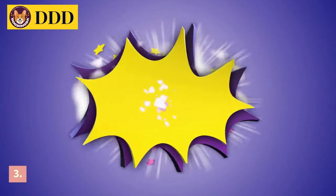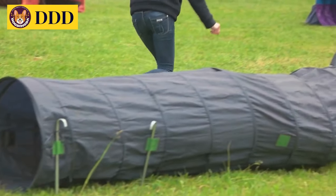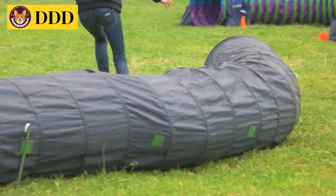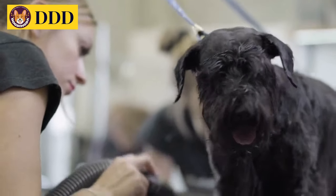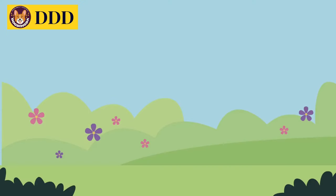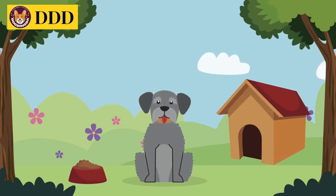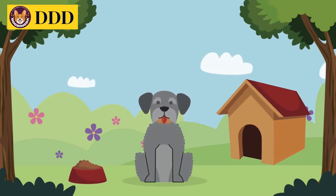Number 3: Giant Schnauzer. Giant Schnauzers are strong, powerful, and dominant dogs, thus making them one of the best guard dogs for homes and families. They are very intimidating to strangers but extremely loyal to family members. Keep in mind, however, that this breed requires a lot of mental and physical stimulation as well as constant attention.